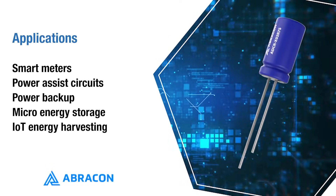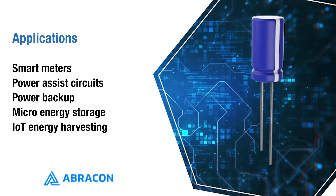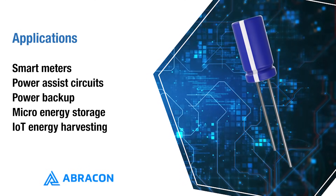The ABRACON supercapacitors deliver reliable performance in all of these high temperature and high humidity applications, making them a solid choice for long-term energy-focused designs. Check them out today by visiting Mouser.com or by clicking the link below.